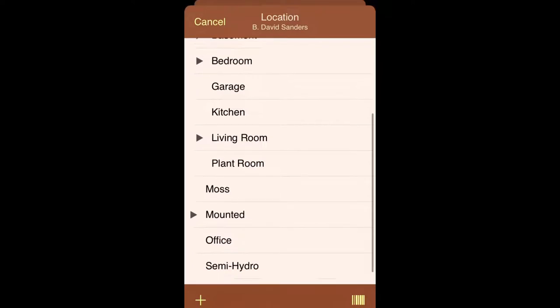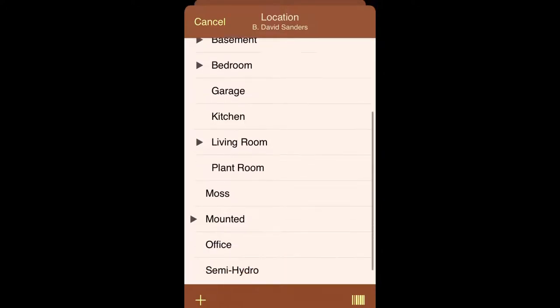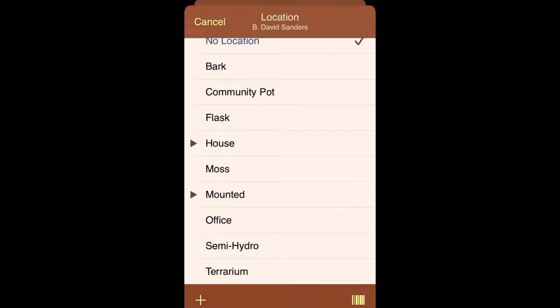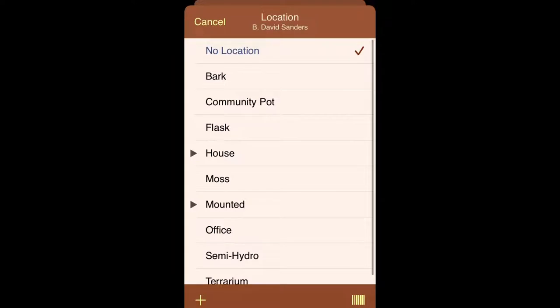This is also leftover from the original database. You'll notice I have a plant room here, which most people don't have in their house — but you can modify all this stuff. While deciding how to set this up, I also considered things like whether it's in my terrarium, in semi-hydro, or mounted, and how I did the mounting. There are a bunch of ways to keep track of that.